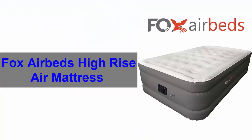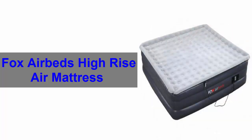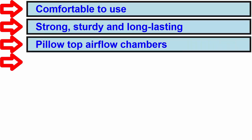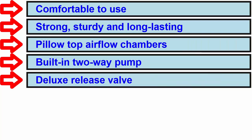Number 7. Fox Airbeds high rise mattress. This is the last item on our list. It is ultra soft and very cozy to touch. The latest version of this air mattress is better than ever. Basic features: Comfortable to use. Strong, sturdy and long lasting. Pillow top airflow chambers. Built-in two-way pump. Relux release value.